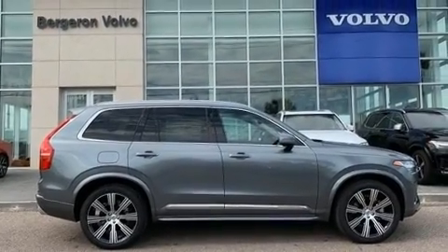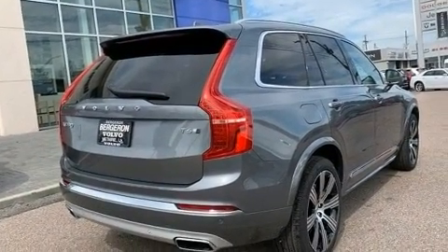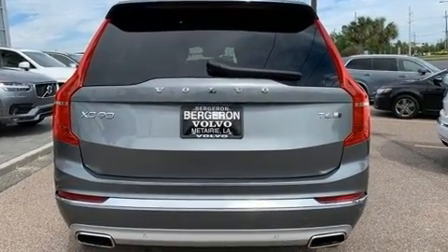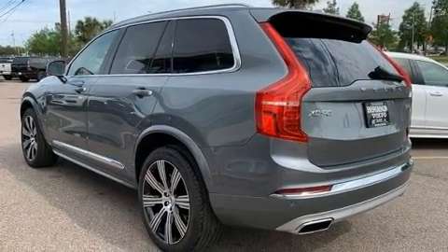All of the premium features expected of a Volvo are offered, including an automatic dimming rearview mirror, heated and ventilated seats, power moonroof, rain-sensing wipers, lane departure warning, and leather upholstery.